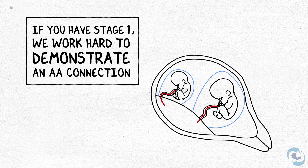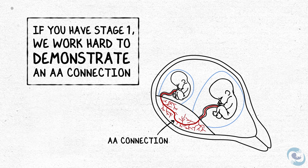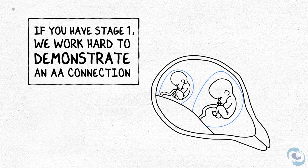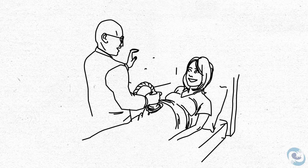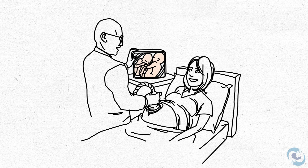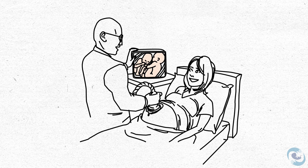If you have stage one disease, we'll work really hard to try to find an AA connection, which gives us some reassurance that we expect things to remain relatively stable. If we can't find an AA, that doesn't mean one isn't there. But to keep the twins safe, they'll need very close surveillance with ultrasound to either demonstrate that they remain stable or improve, or to make sure that we catch it if they progress to stage two or beyond.